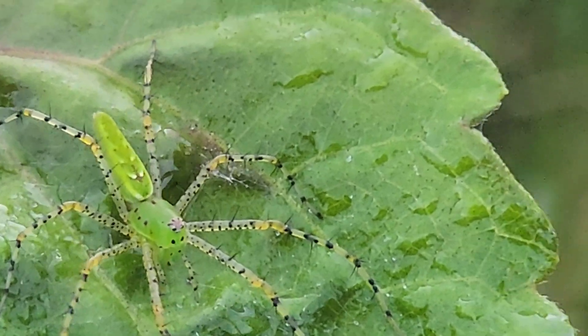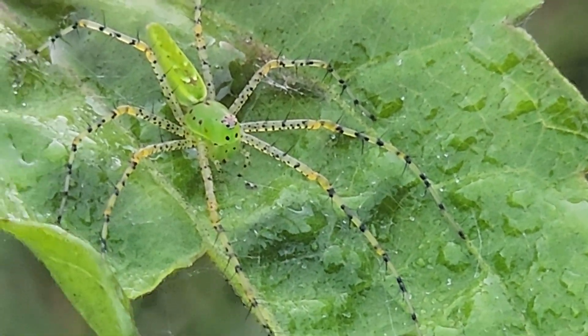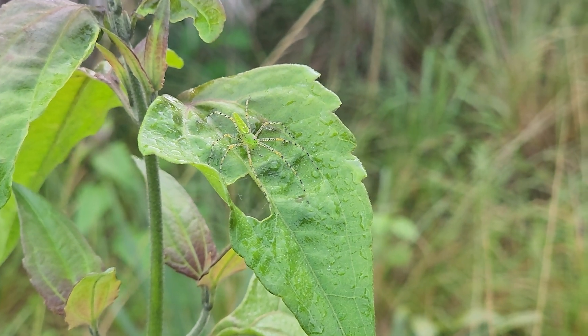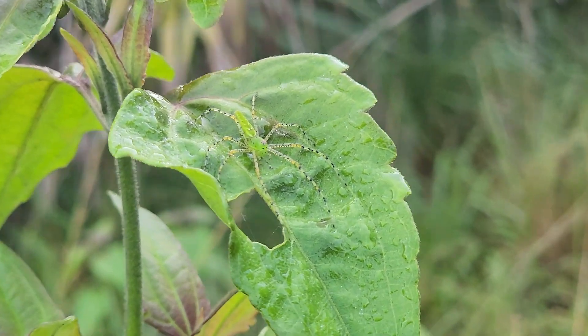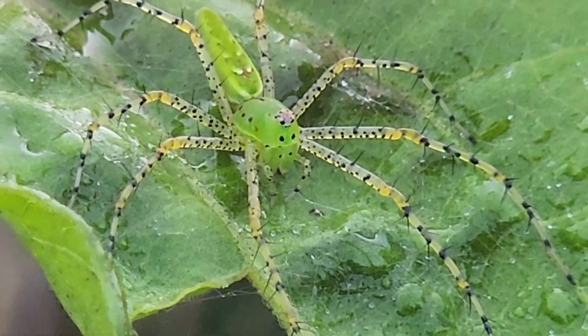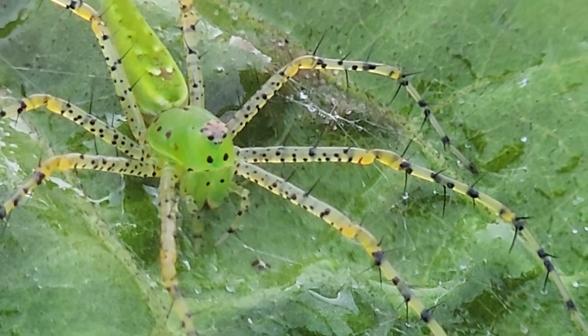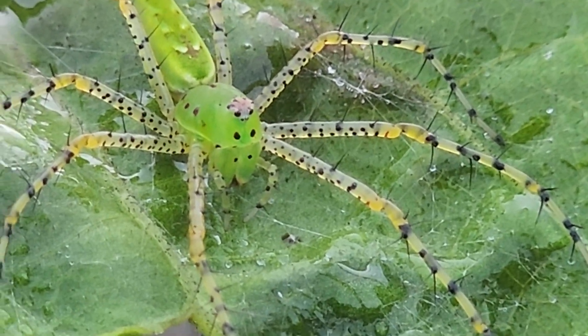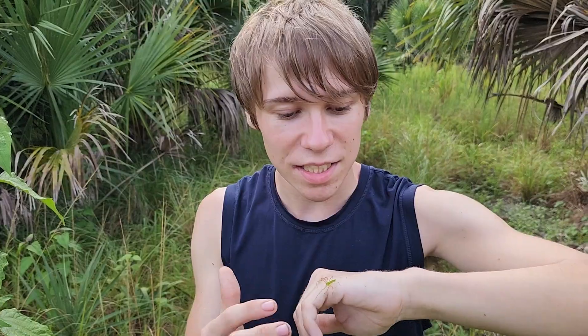These don't really set up an elaborate web. Instead, they sit waiting on the surfaces of leaves where their coloration makes them blend in almost perfectly, and wait for something like a moth, a fly, maybe even a beetle to land near their perching spot. Those very long hairs that you see on those legs help them ensnare their prey. Lynx spiders have some of the hairiest and most spiny legs of any spiders, and this green lynx spider is definitely the largest of our lynx spiders here in Florida, so you can really see that distinctive trait.